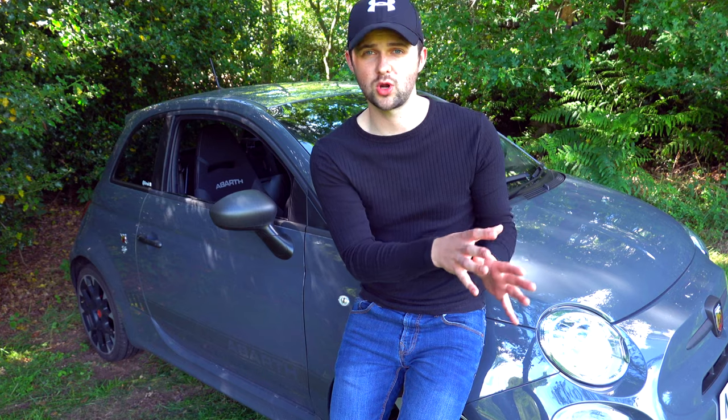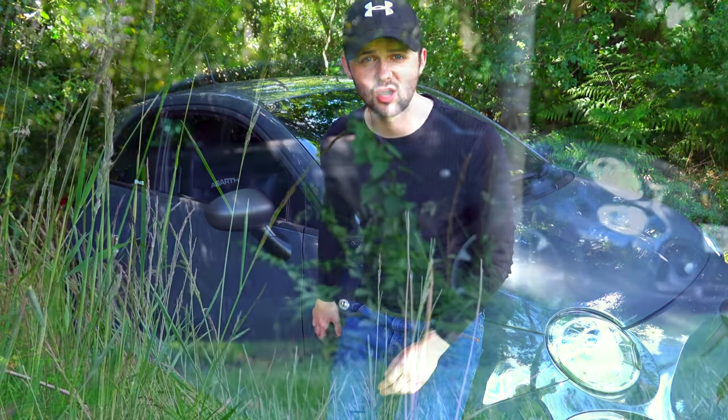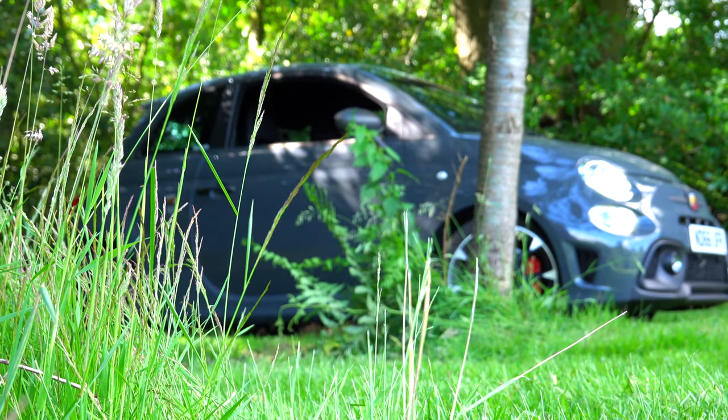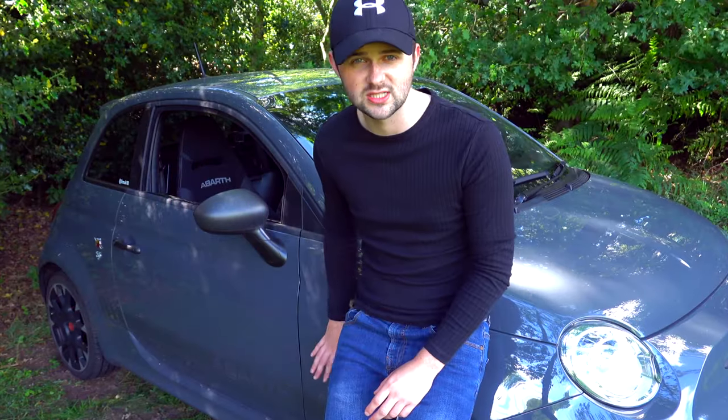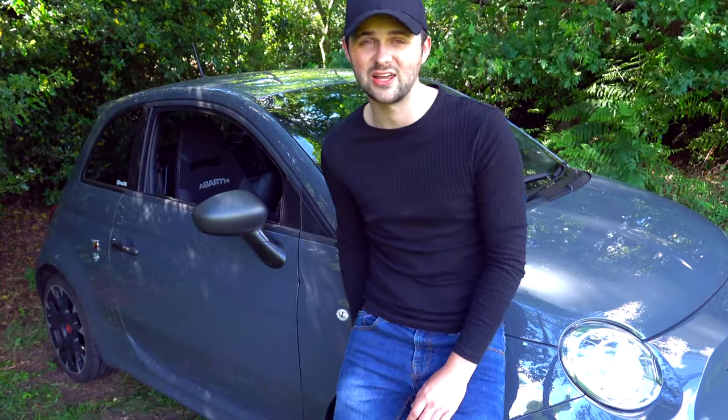That's kind of what led me to this video — they are so, so different. The German quality of the Mini is so apparent when you're driving this car, when you're using it, when you're washing it, when you're doing a lot of things with this car, even when you're just sitting in it. It's so apparent. And this is not a German car — this is an Italian car.